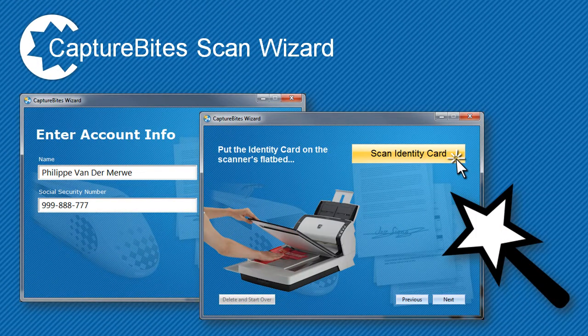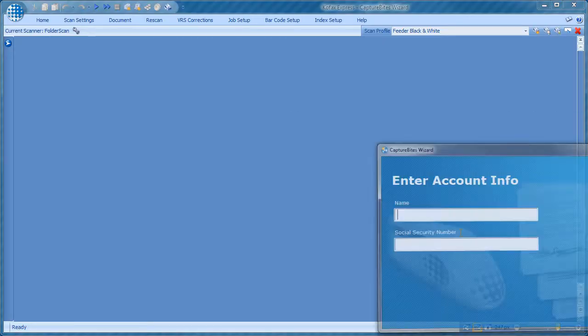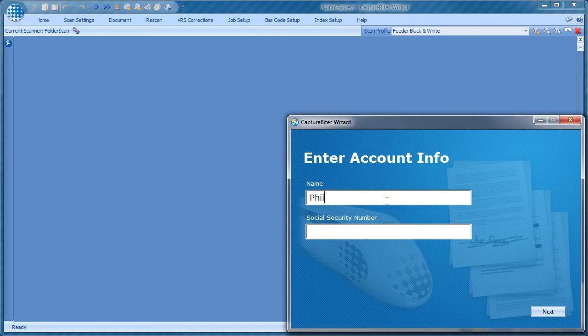The example we show in the demo is about scanning a range of documents required for the approval of a personal loan application. Important to know, the wizard you see can be completely customized to your particular process.